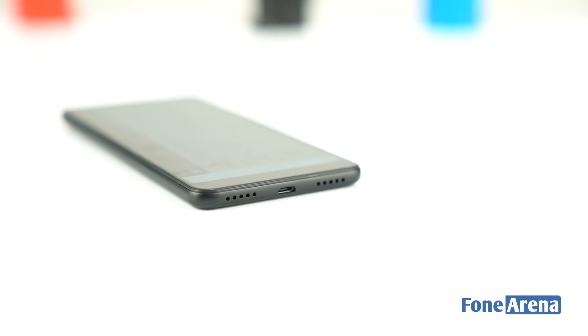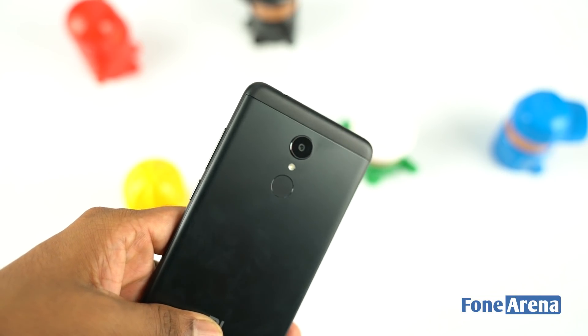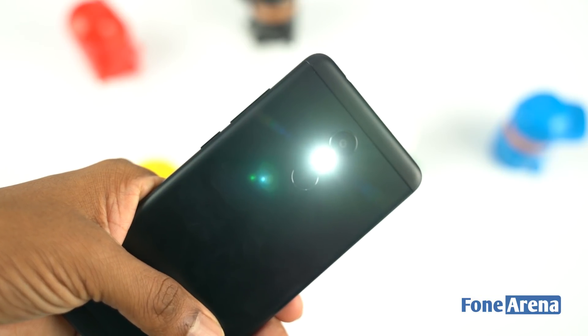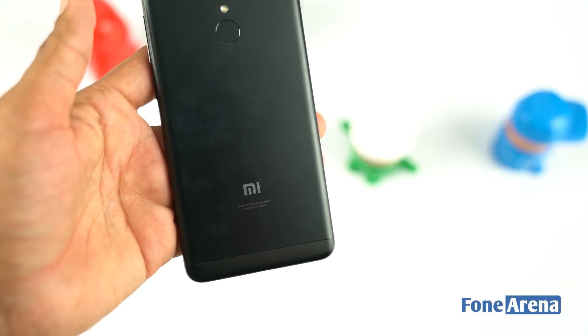The bottom comes equipped with a microphone, micro USB port, and a speaker grill. Flipping the Redmi 5 over, you will find a virtually identical back to the Redmi Note 5, where it houses a 12 megapixel rear camera with f/2.2 aperture, LED flash, and the fingerprint scanner placed below in a symmetrical manner. The top and bottom antenna inlays are made of plastic.